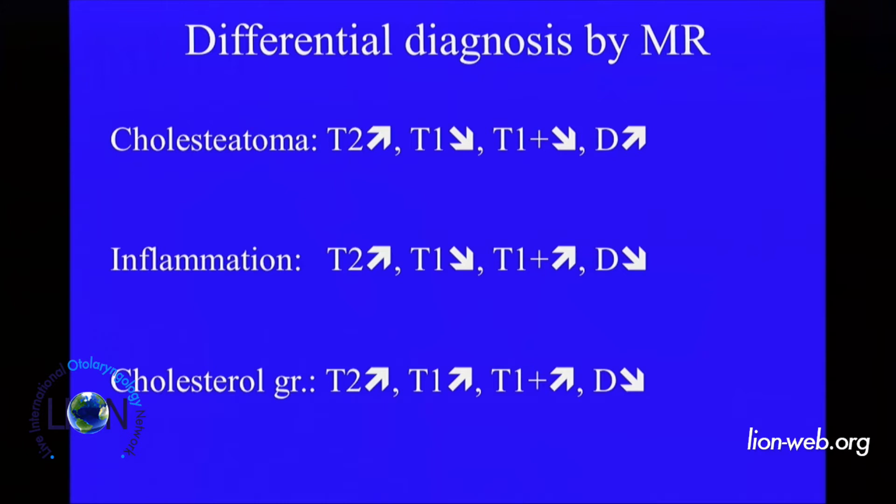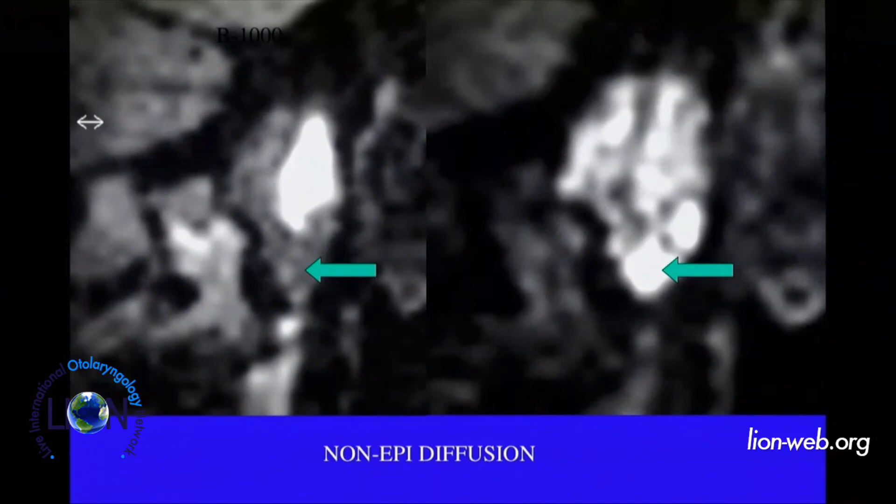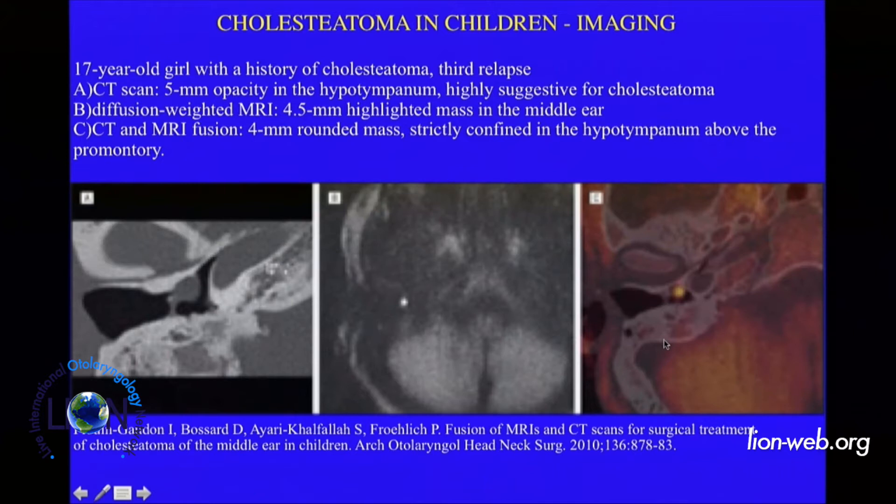This is a courtesy of Thomas Somers — cholesteatoma is very clear with MRI, hyperintense in T1, hyperintense in T2. We get some gradual linear enhancement on the margin, around the matrix, because the matrix is the active part of the cholesteatoma. The non-diffusion technique they developed in Belgium is important, and the real news I found in the literature is this comparison of the fusion technique between CT and MRI, which can provide a very precise, detailed diagnosis in cases of recurrence.